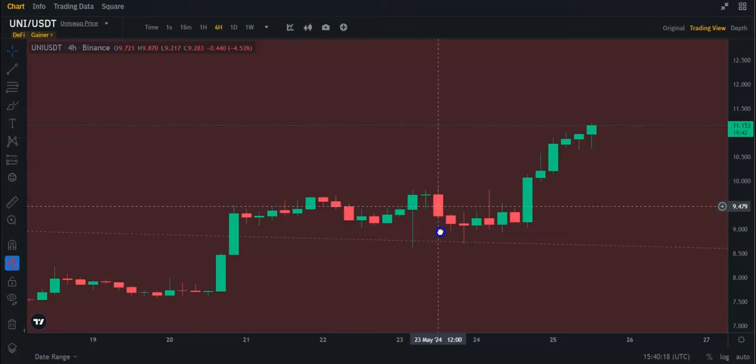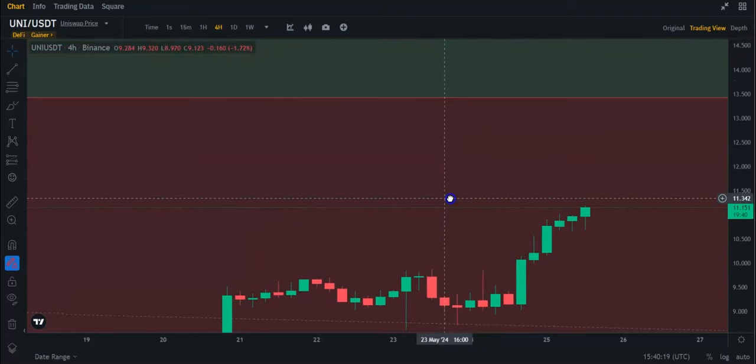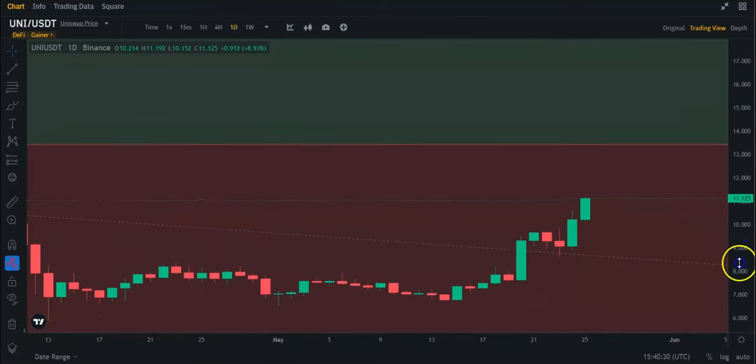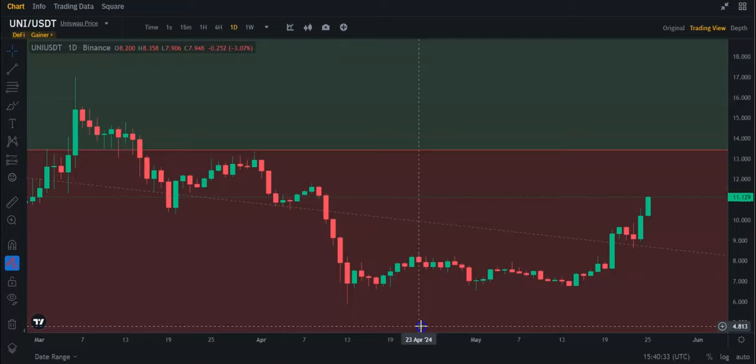Now, if we take a look at where this is going to go, the top of this accumulation zone on the Fibonacci is about $13.42. So that's probably a good point to take profit.